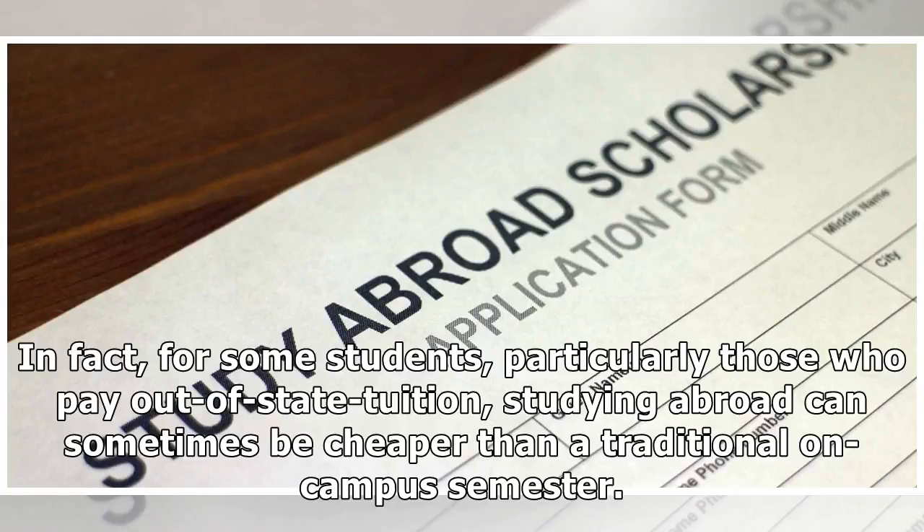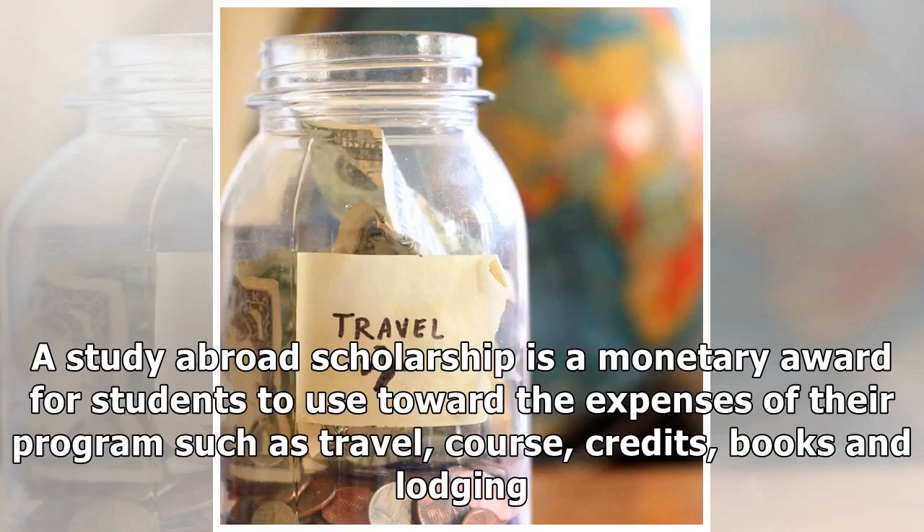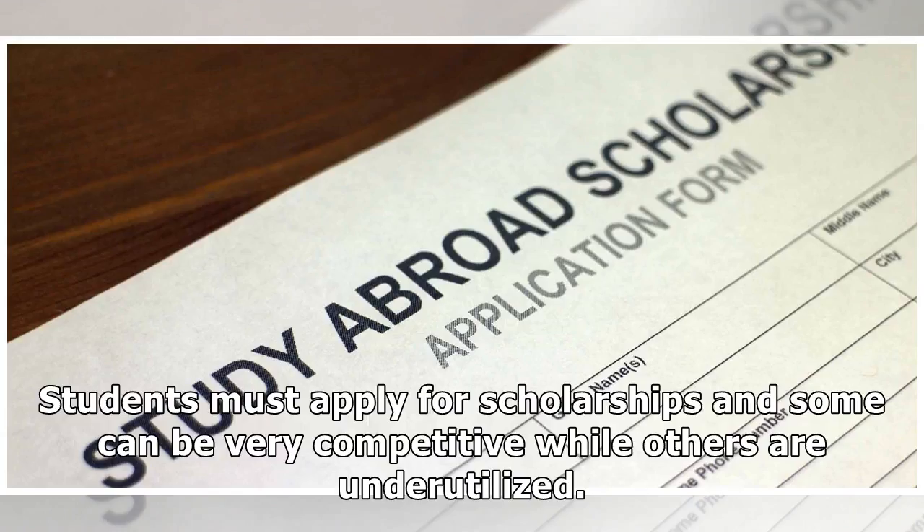A study abroad scholarship is a monetary award for students to use toward the expenses of their programs, such as travel, course credits, books, and lodging. Students must apply for scholarships, and some can be very competitive while others are underutilized.